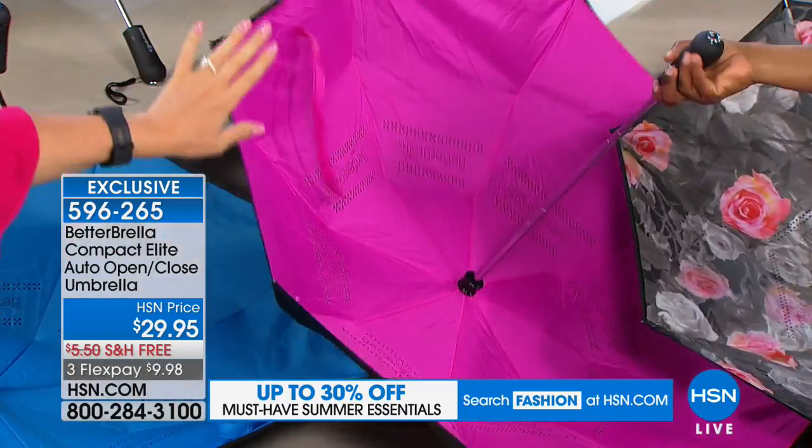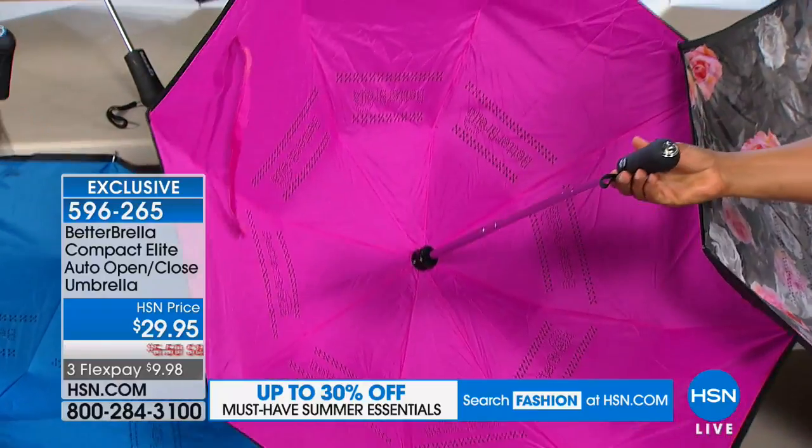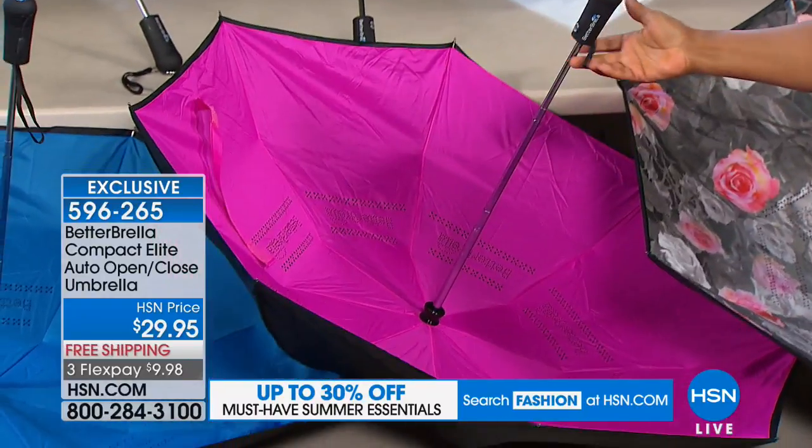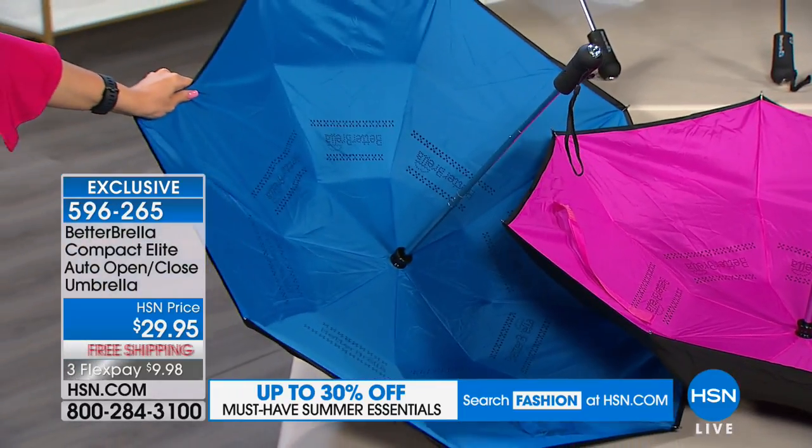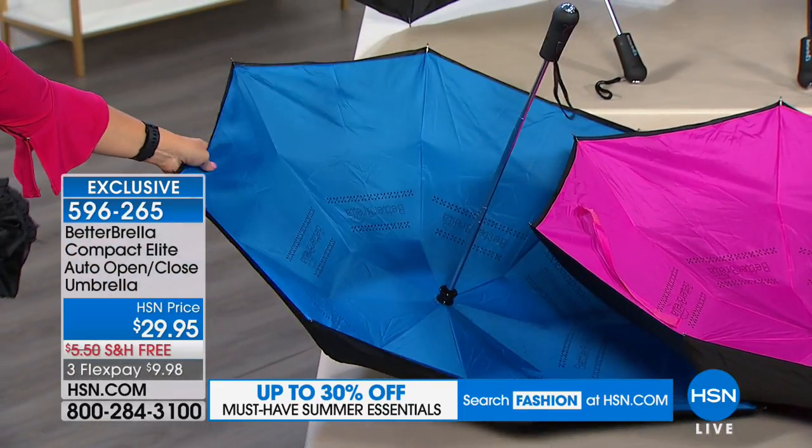We also have the hot pink — these come with the color-matching cases. Isn't that great? And then the blue. I suggest this one or the classic black for Dad for Father's Day. He is going to love this.